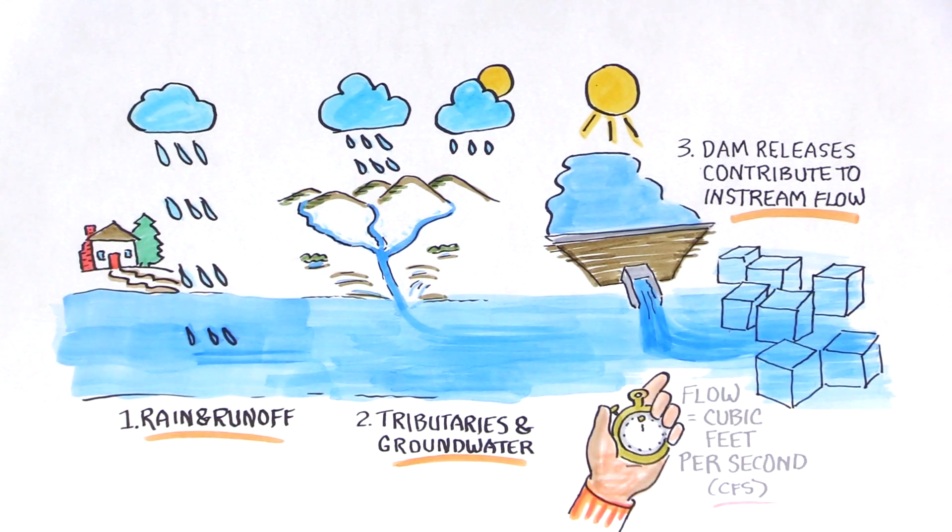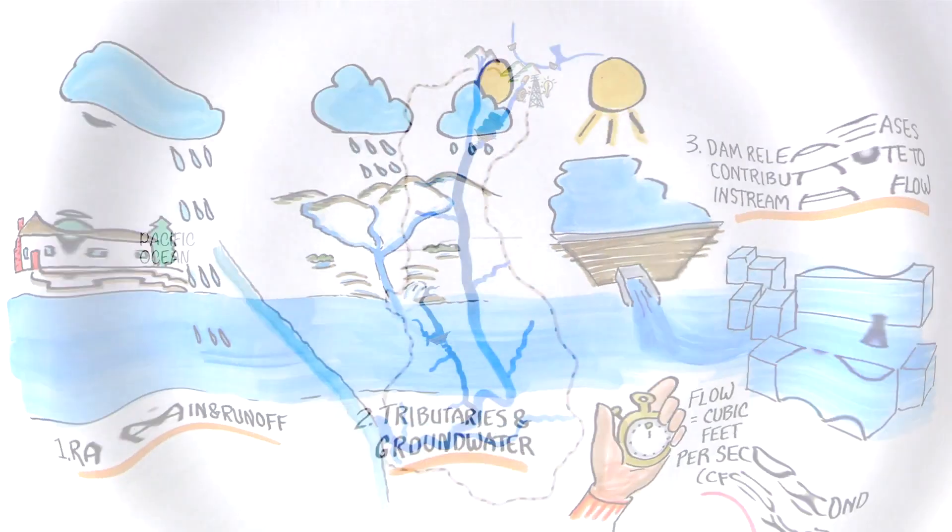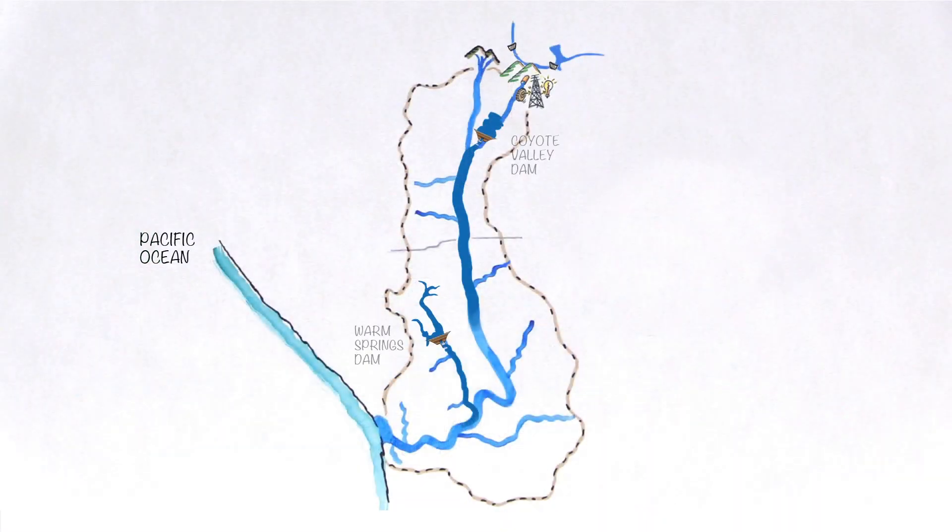Flow is measured in cubic feet per second. Stream flow is measured throughout the river at the dams and gauge sites.